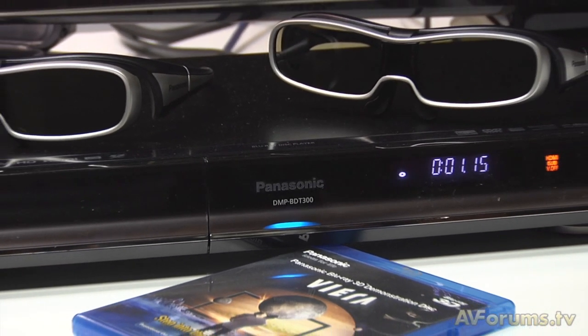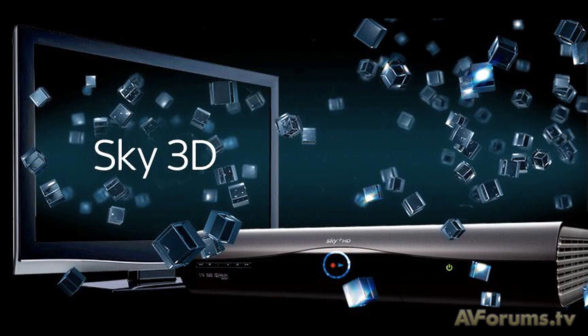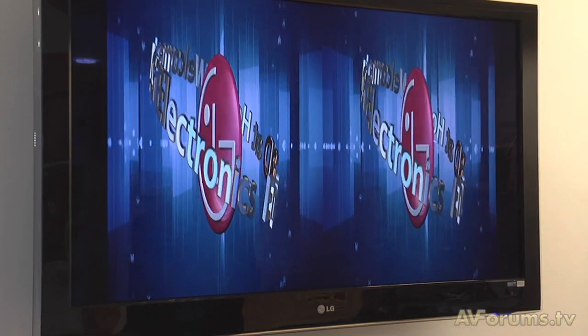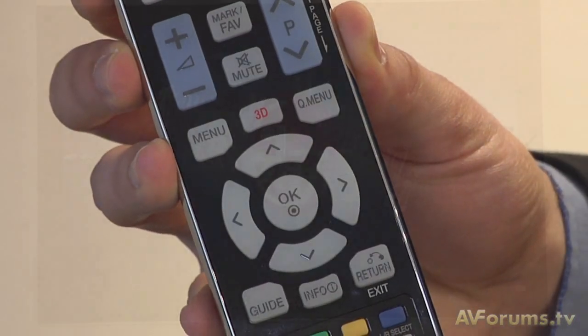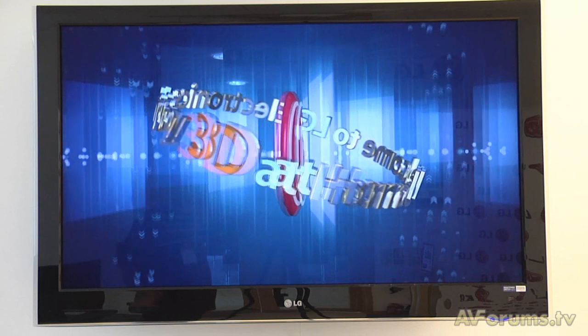Let's look at how the content is produced first of all and then how the TVs work, starting with Sky and its broadcast system. You may be wondering how the 3D signal is broadcast, as 3D uses two slightly offset images. You may have heard of side-by-side and sequential methods of 3D content playback — this refers to how the left and right eye images are displayed and how the glasses work. Each delivery system, whether side-by-side or sequential Full HD, will work on each type of TV, be it active or passive.